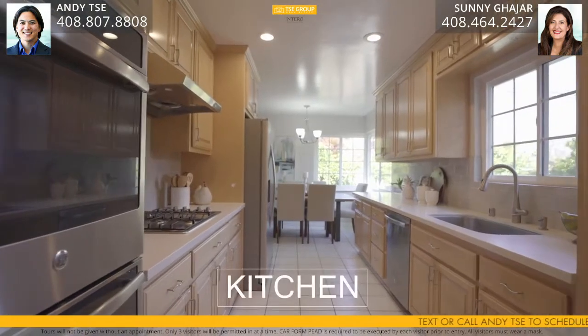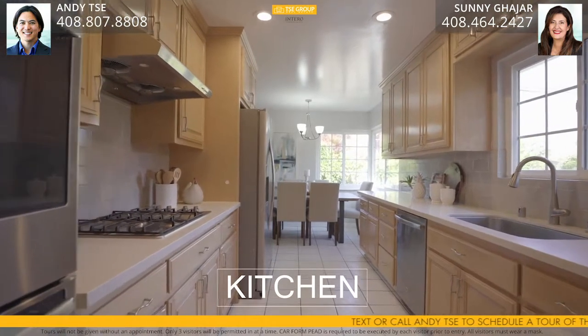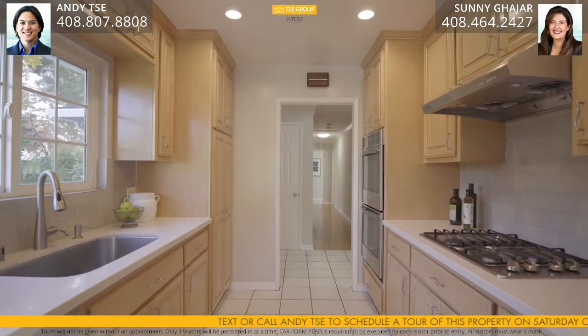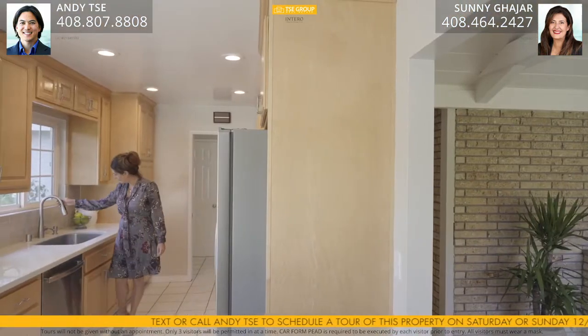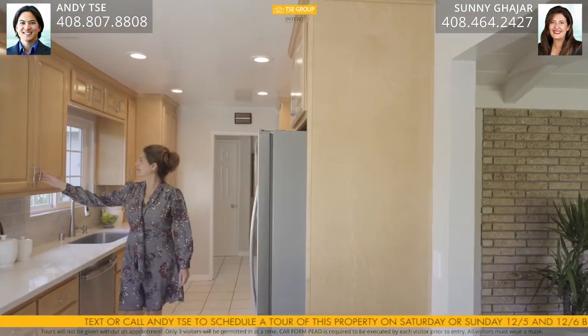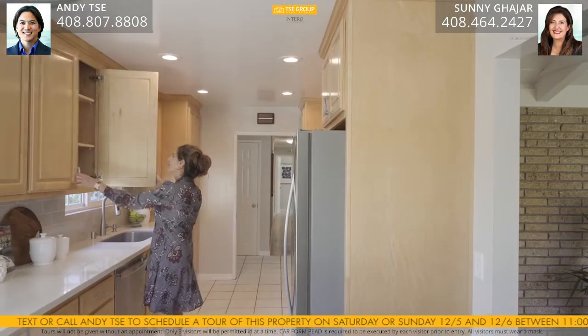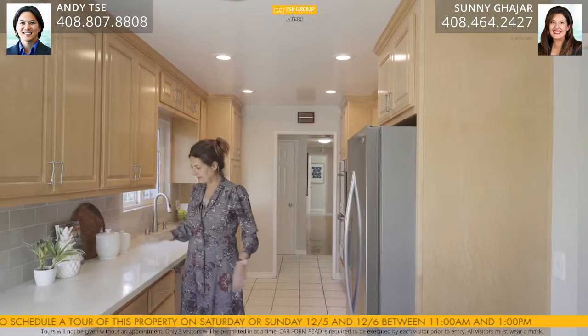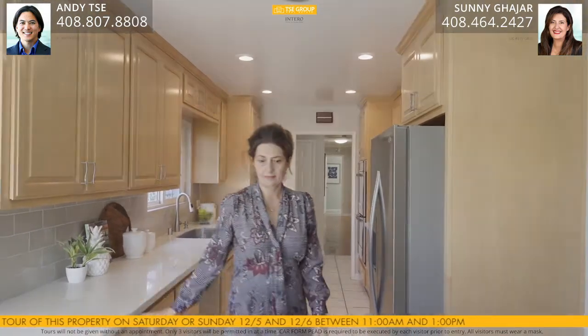The kitchen is gorgeous with its own custom cabinetry, quartz counters, designer tile backsplash, pantry cabinets with custom pullout drawers, and stainless steel appliances such as a Whirlpool fridge, GE four-flame gas range, double GE oven, and GE dishwasher.